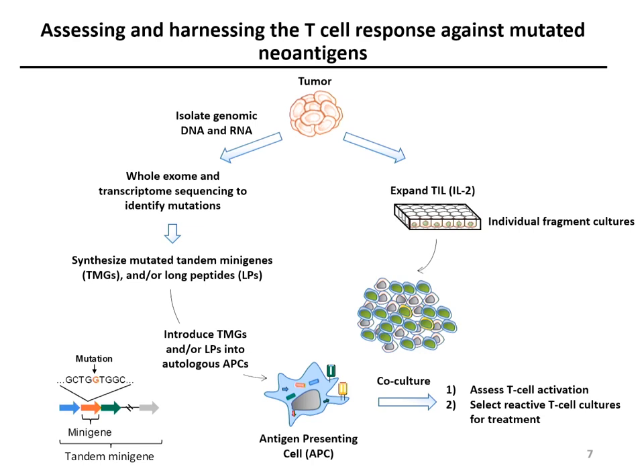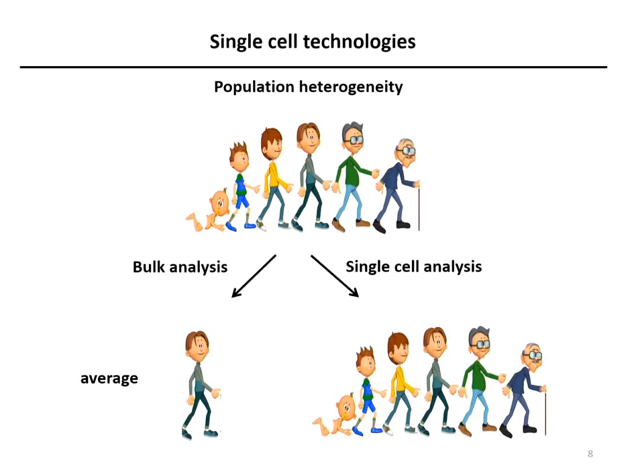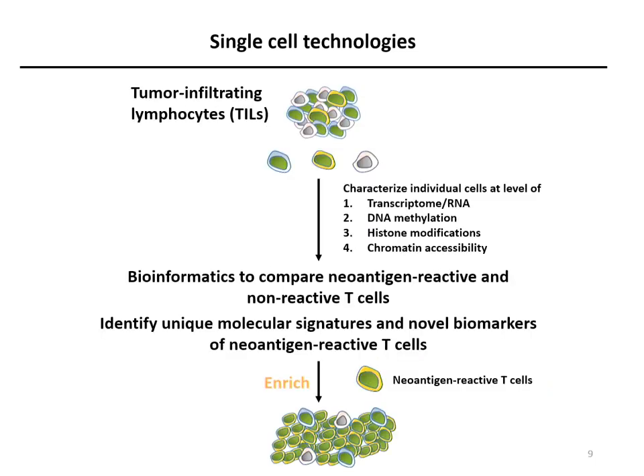We are also developing single-cell technologies to study neoantigen reactivity. Why do we need single-cell technology? Take, for example, a population of people of different ages. If we do bulk analysis, we can only see the average — the middle age. Single-cell analysis is able to resolve each individual. The importance of this for tumor-infiltrating lymphocytes is that usually only a small fraction of T-cells is tumor-reactive. After single-cell analysis, we use bioinformatic analysis to compare neoantigen-reactive and non-reactive T-cells and hopefully identify new biomarkers.